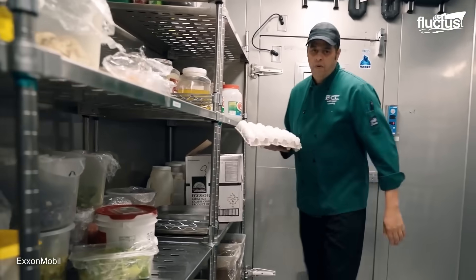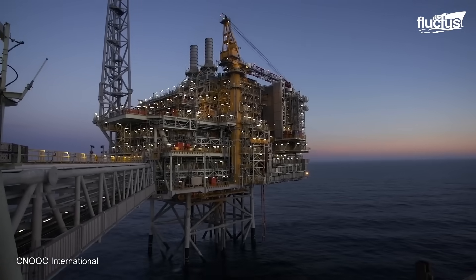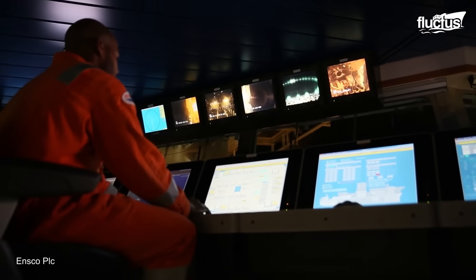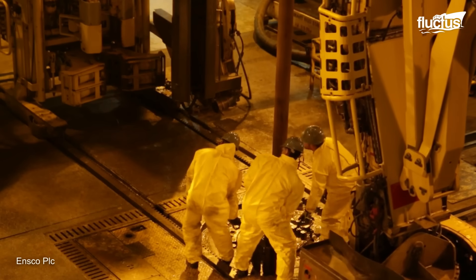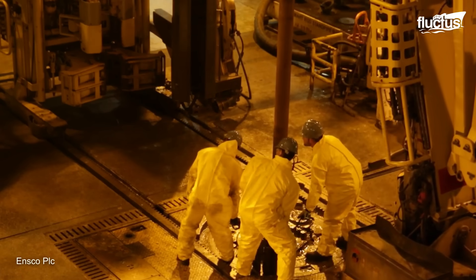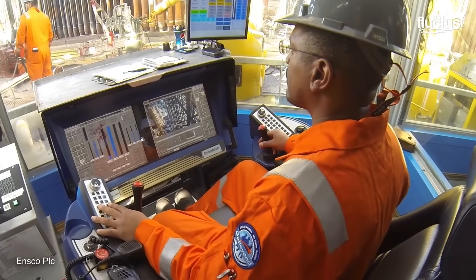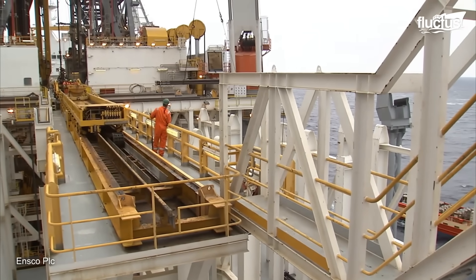Crispy pork, rice, eggs, and vegetables — all the necessary ingredients for the weekly schedule are available. The crew on oil rigs often work 21 days followed by 21 days off, or two weeks followed by three weeks off, depending on company policy. This rotation helps manage the physical and mental strain of working in such an isolated and challenging environment.